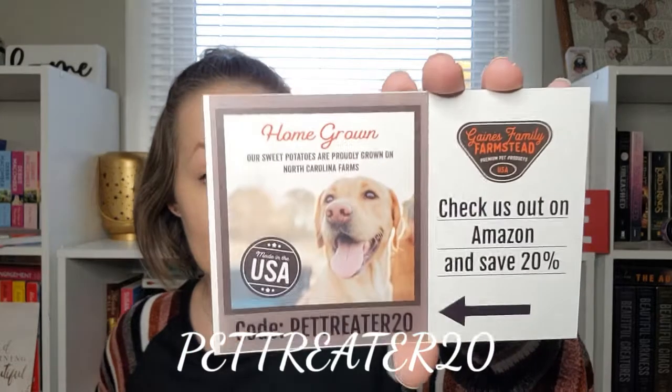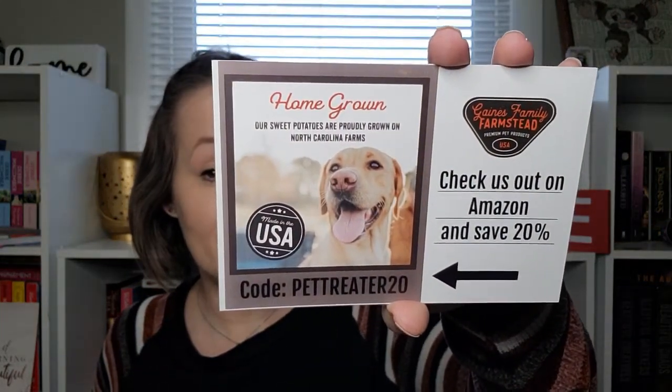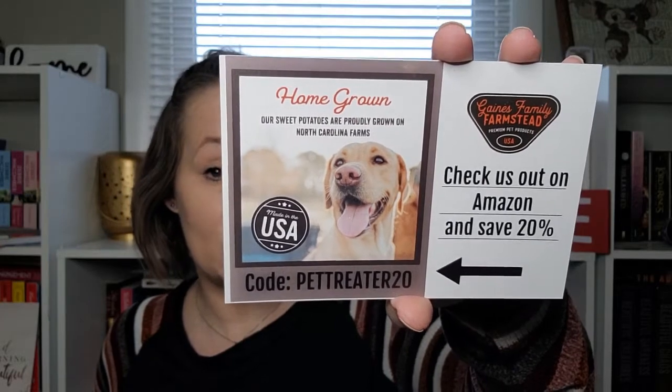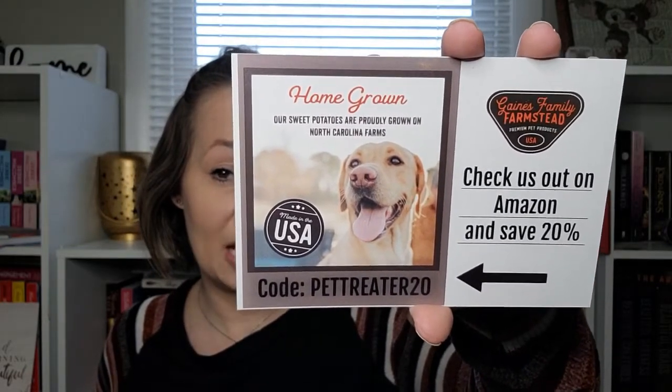The last item is Homegrown Sweet Potato Treats from Gains Family Farmstead — premium pet products made in the USA. They say 'We are thankful for you — check us out on Amazon and save 20% with the code pet treater 20.' Anyone interested can use that code on Amazon for Gains Family Farmstead dog treats.